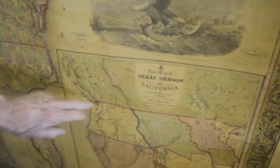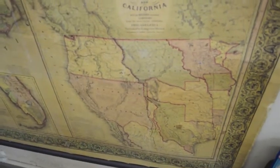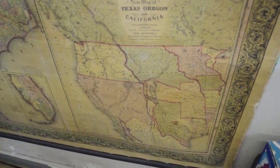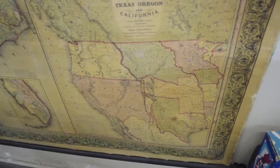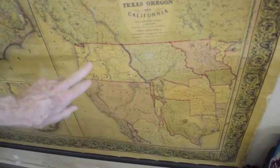Below that is a map that was issued separately — a very famous map: a new map of Texas, Oregon, and California. 1847 was the first time when all of this was actually a part of the United States.